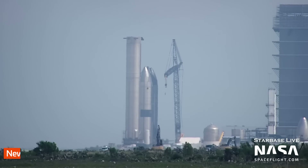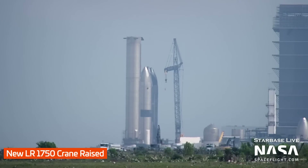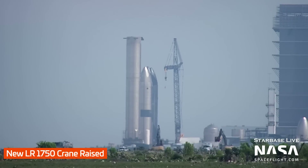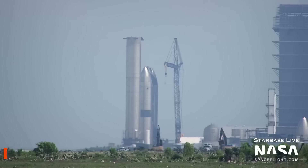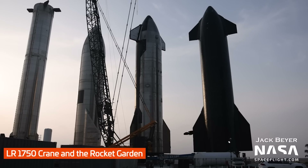Back at the production site next to the Rocket Garden, a new crane has been assembled — an LR-1750. It was transported piece by piece to Starbase over the past few weeks and is now finally assembled and ready for action. This crane could be of use on the potential — and I stress potential — construction of a new high bay at the production site. We'll touch more on this in a bit.